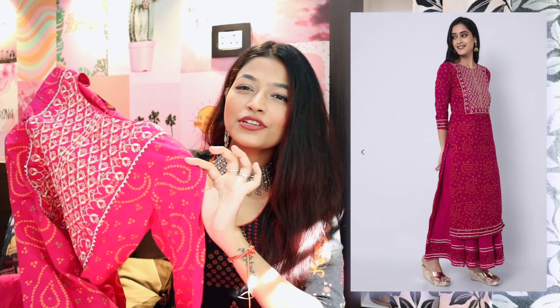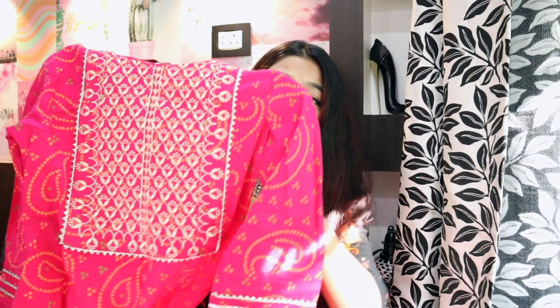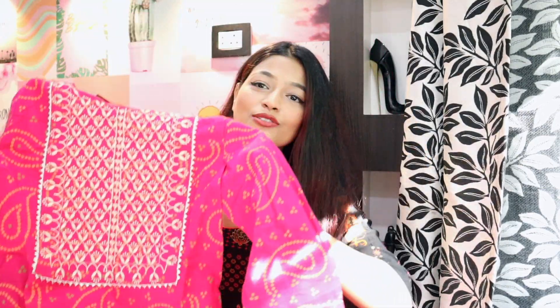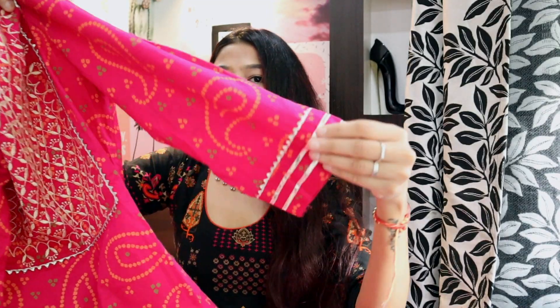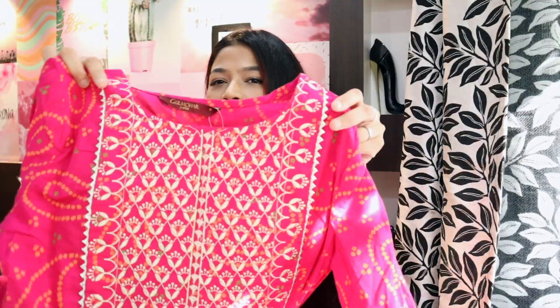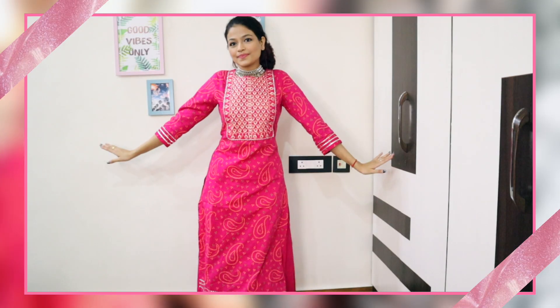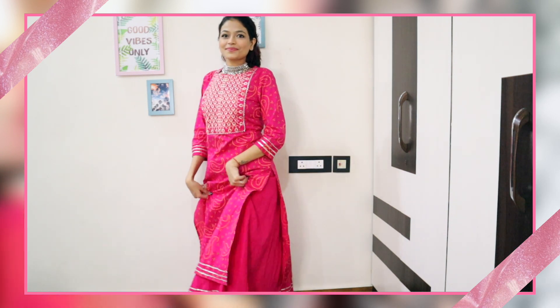The third and last kurta set, which I also love a lot, is this very beautiful traditional pink bandhani print kurta. Just look at how pretty the color is and the bandhani print — it's orange and green bandhani print on pink, which looks so beautiful. The sleeves also have borders on them, and even at the hem of the kurti there is an embroidered design which is so so pretty.